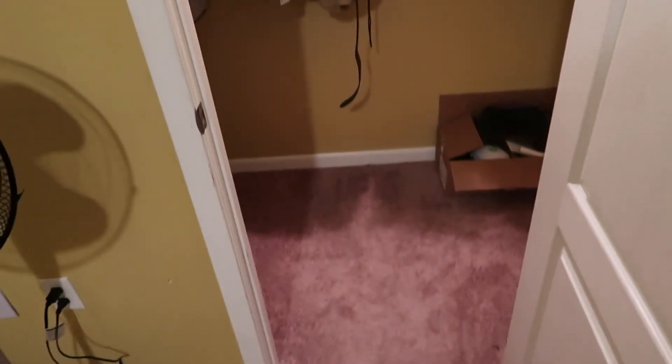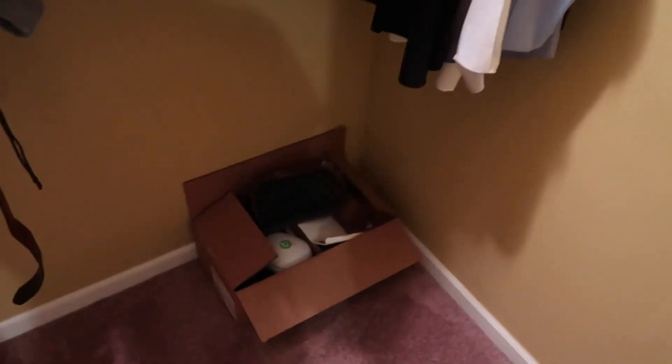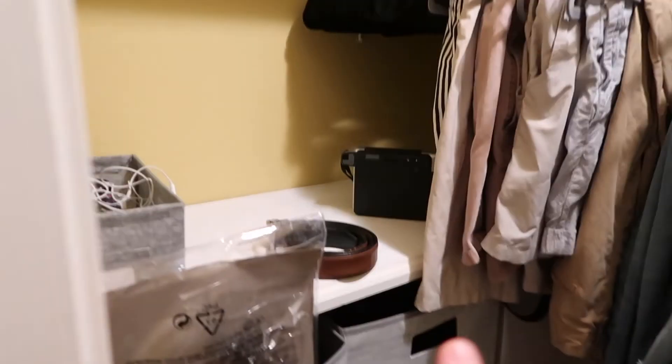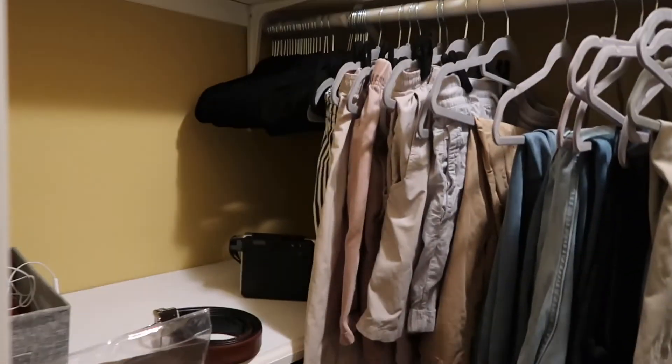Here is my walk-in closet — love it. I have a lot of crap in here. I've had these boxes in here since I moved in, too lazy to do anything with them.